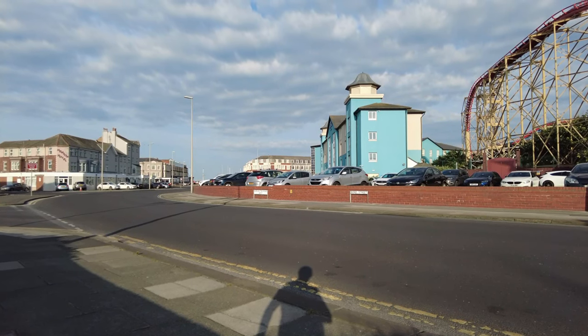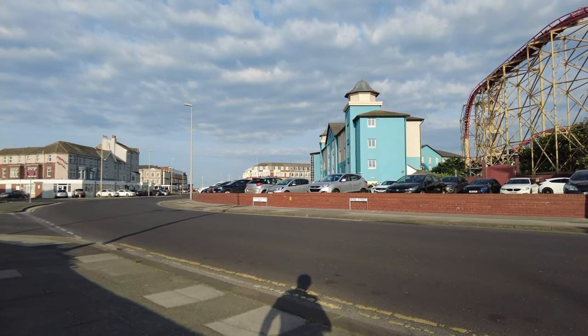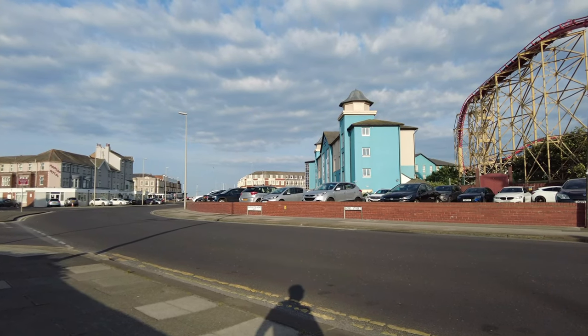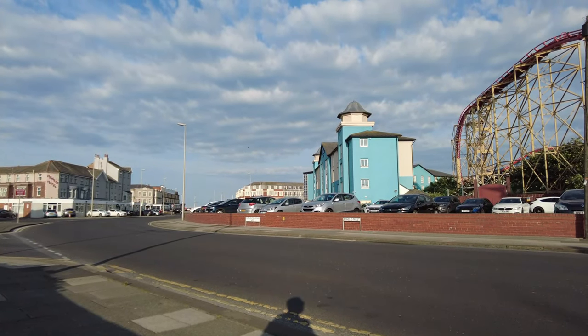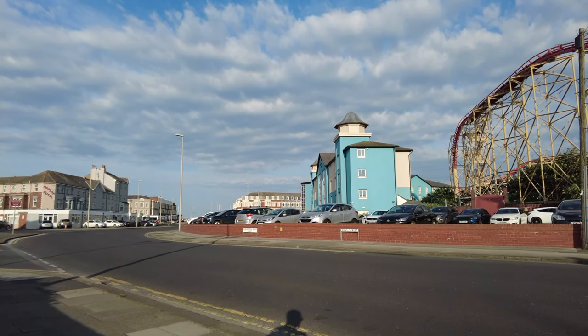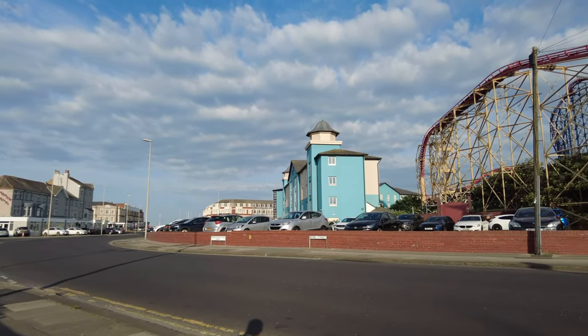I'm at Burlington Road West where it meets Bond Street, right outside the big blue hotel at Pleasure Beach. The reason I'm here is basically that in a previous video of mine, someone picked out these towers.